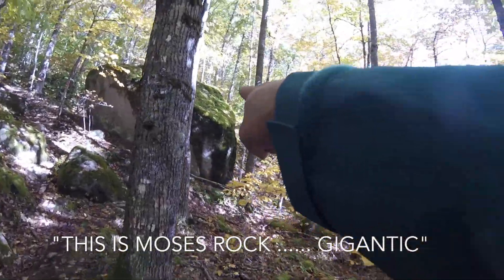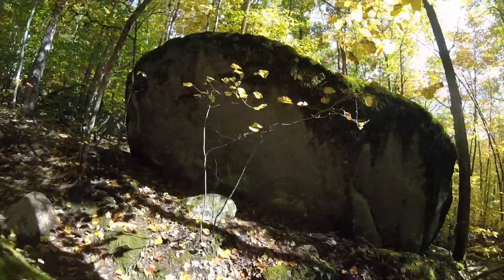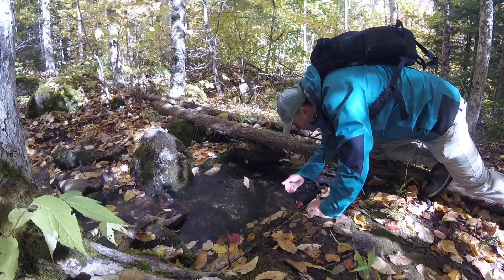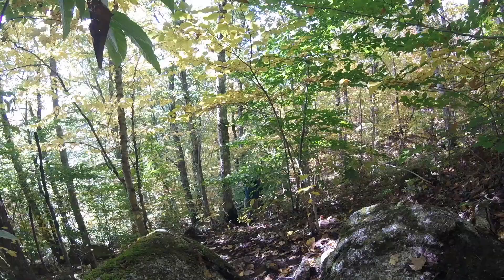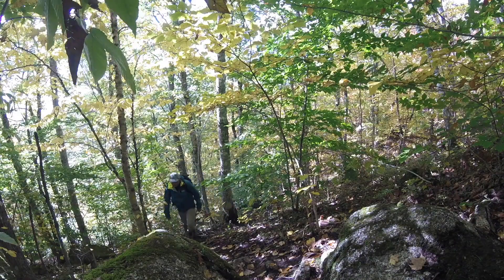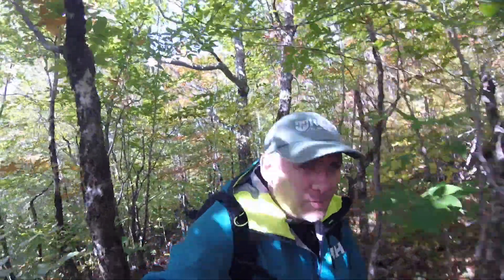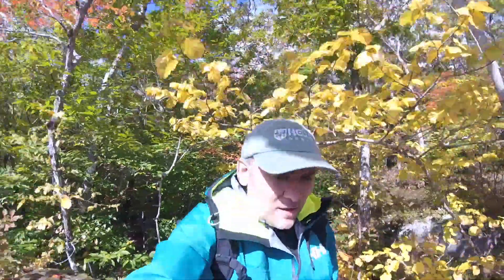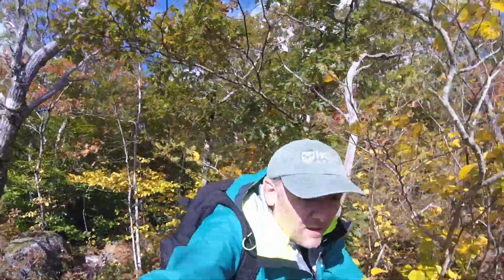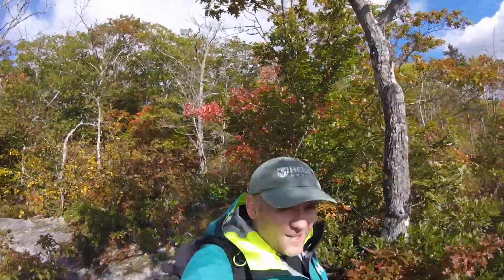This is Moses Rock — gigantic. Here we are, just about to get out of the tree line. Watch this. Oh yeah! All right, you ready?